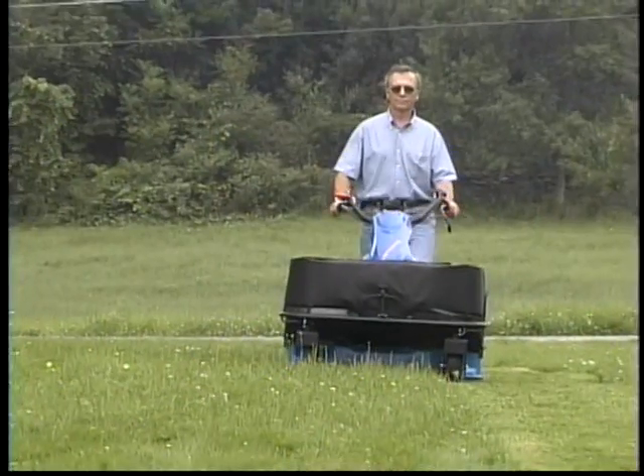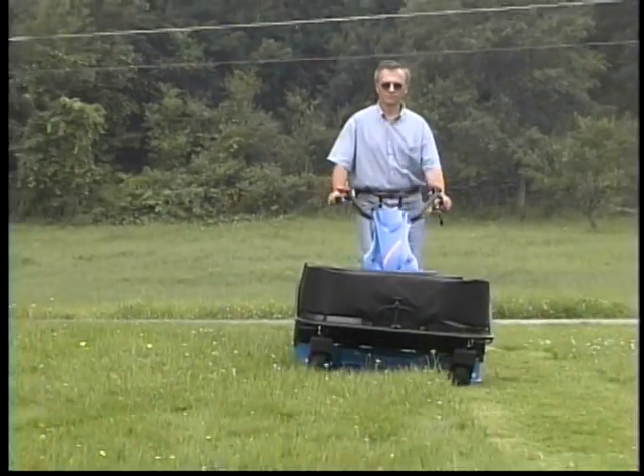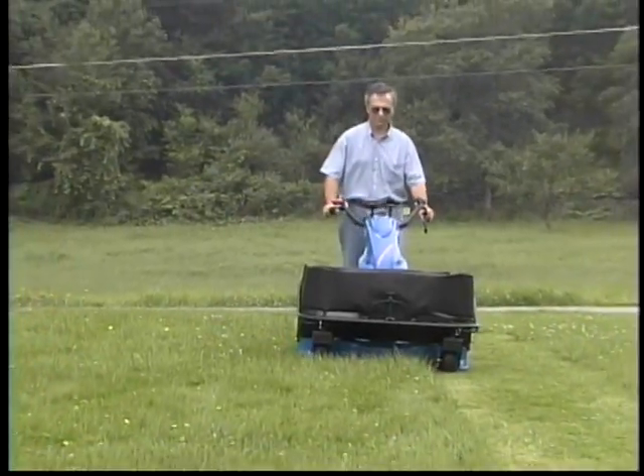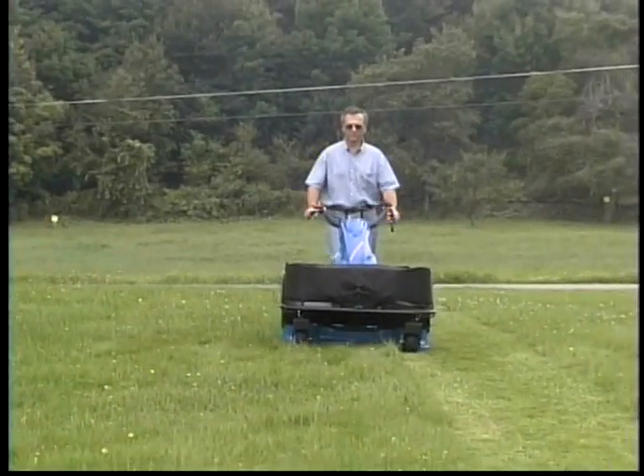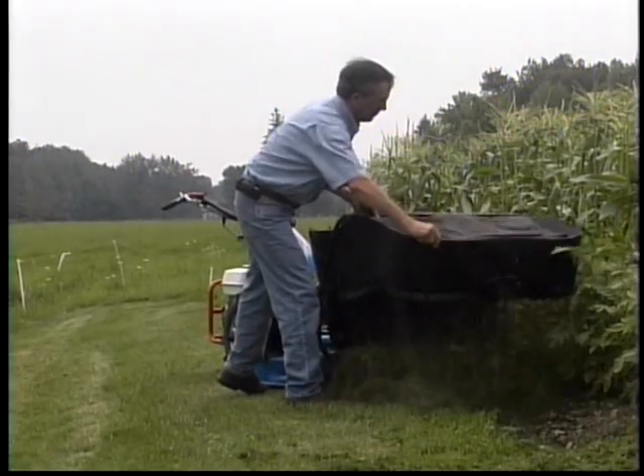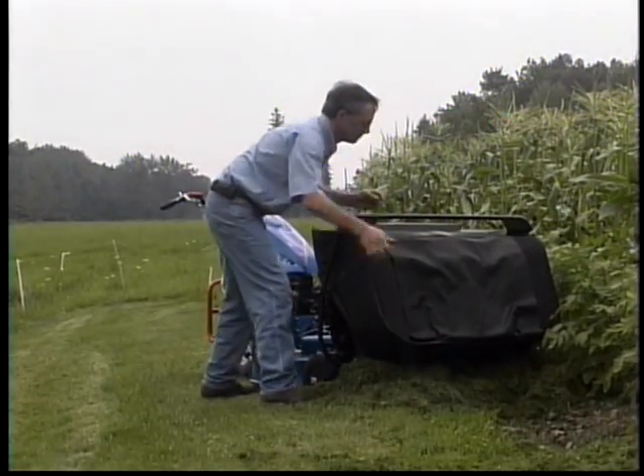This means that the clearance between the deck and the ground never varies, and the airflow needed to stand the grass up and aid bagging is always at an optimum level. The bag is hinged so that it pivots upward and forward for easy removal of the clippings.